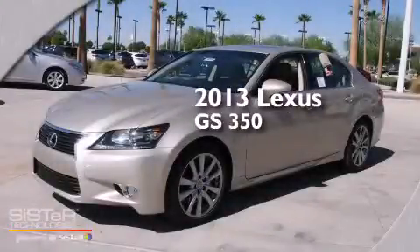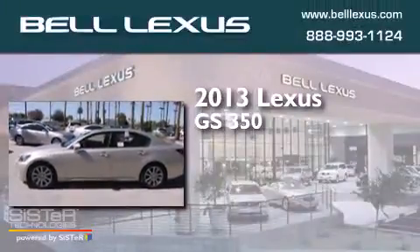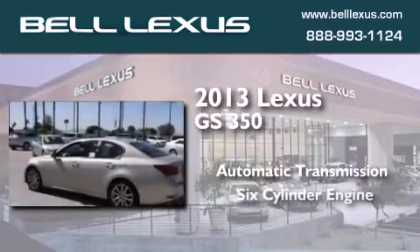This is a brand new 2013 Lexus GS350. This four-door sedan has an automatic transmission and a six-cylinder engine.